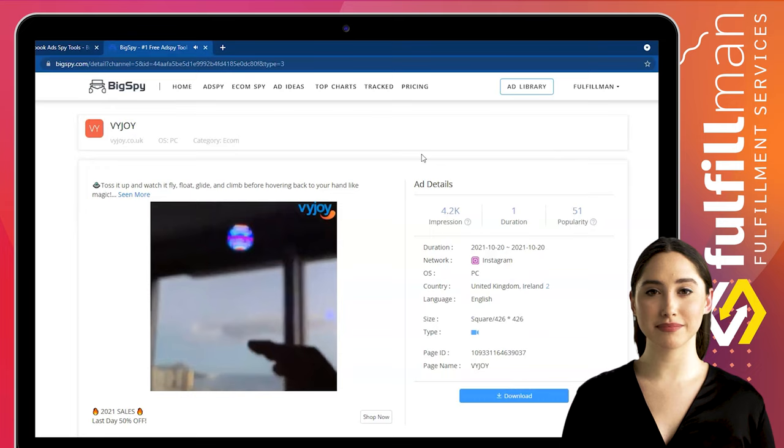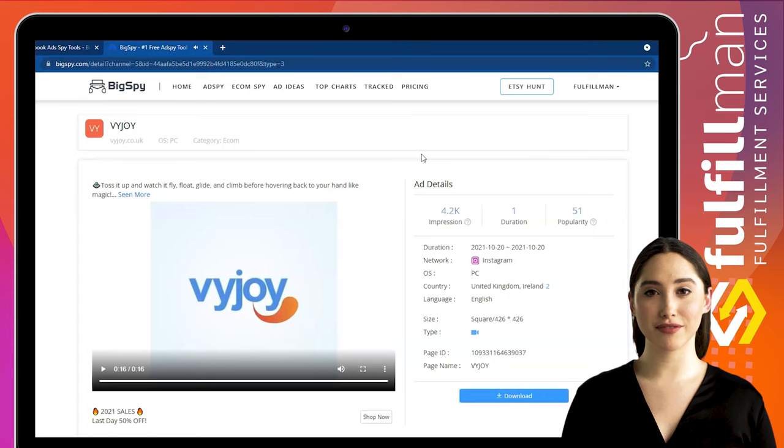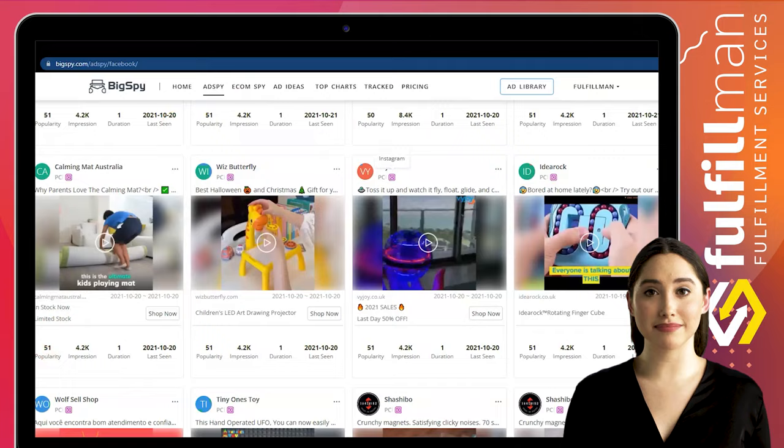That's all for this video. Please give this video a thumbs up and don't forget to click the subscribe button and hit the notification bell to keep you updated for more upcoming informative videos about product research and more. Thank you all for watching and have a great day! See you in the next video. Bye!